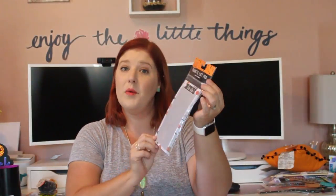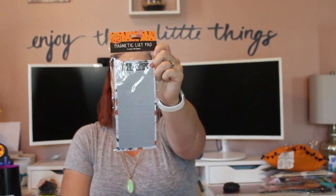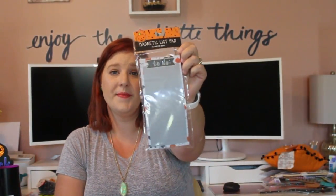I got a Halloween magnetic list pad — only a dollar — it just says 'To Do' on it. I also got two candles, and oh my gosh, they smell so good. There was one that smelled pretty bad, but these two smell amazing.